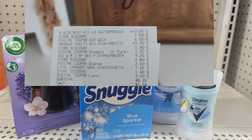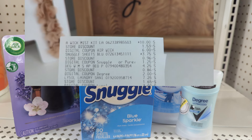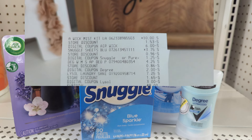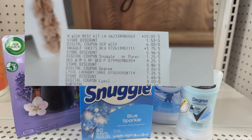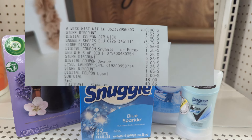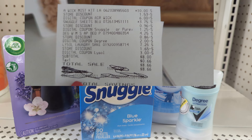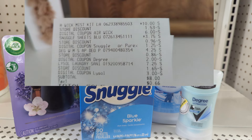Here's my first deal receipt. The Airwick is a great product with that six dollar coupon. I was at $25.25 — six dollars came off for the Airwick, $1.25 off for the Snuggle, $2 off for the Degree, and the Lysol was $7.25 in this store with a three dollar coupon. I ended up paying eight dollars pre-tax with a savings of $17.25.